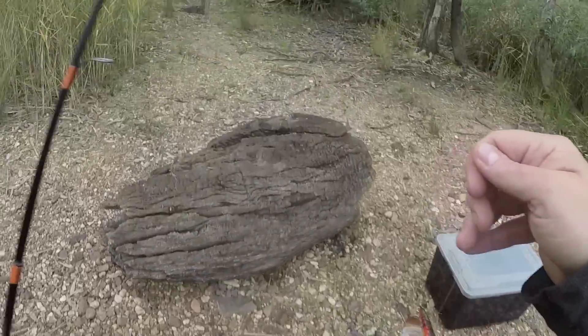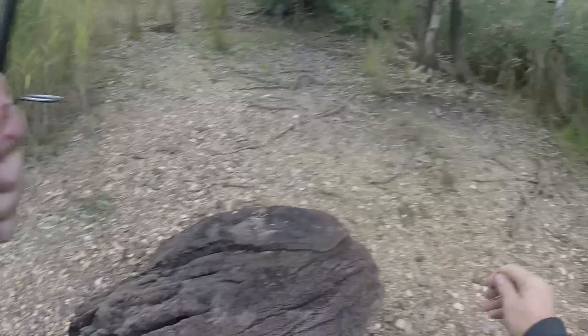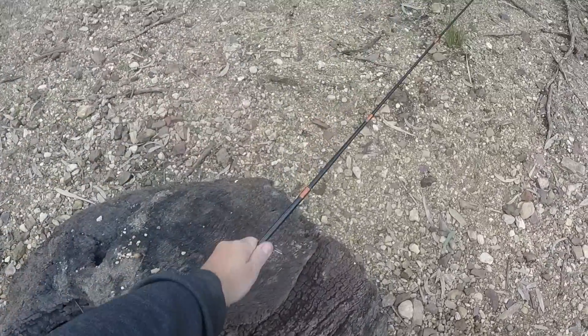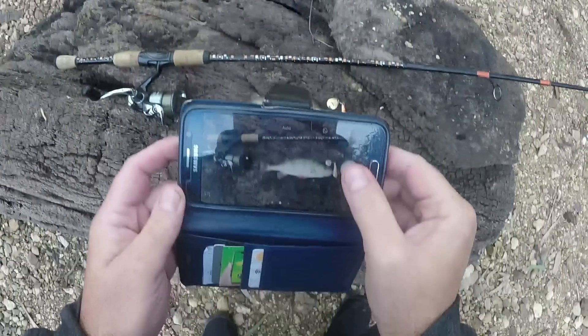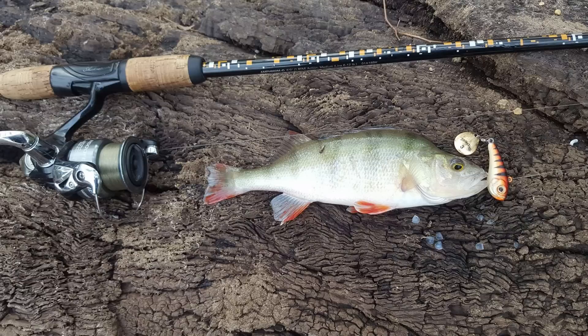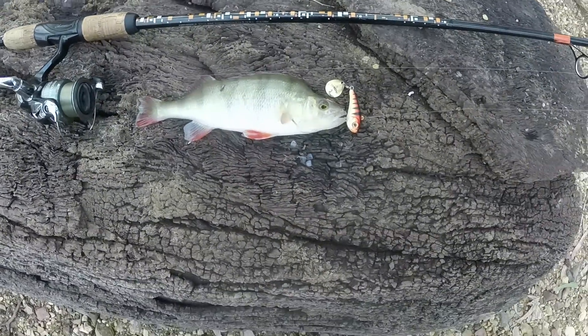I wonder if this one will cooperate for a photo. It's not hooked that well but I'll try. There we go, take a couple in case one's blurry. Awesome, I'll deal with him and get him in the bucket with the other one.